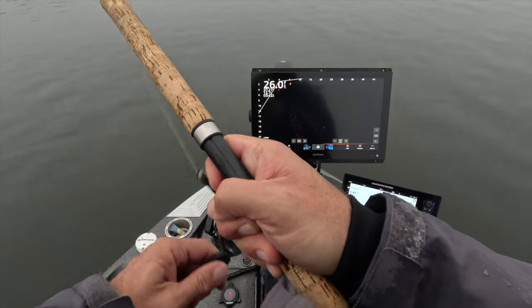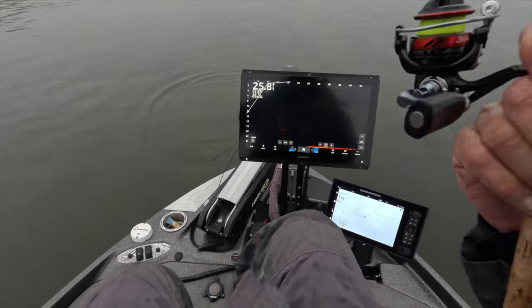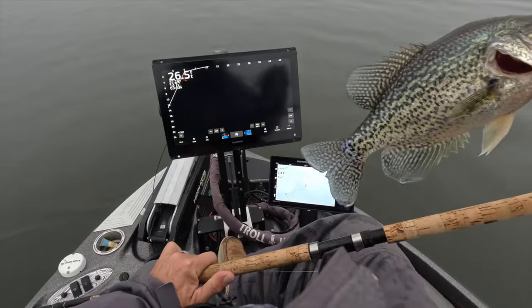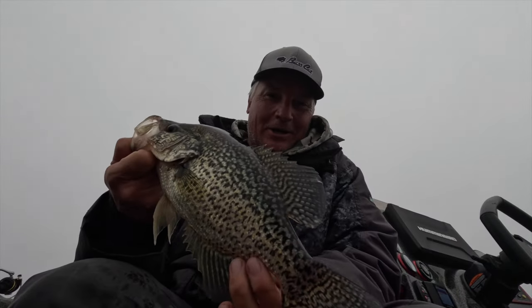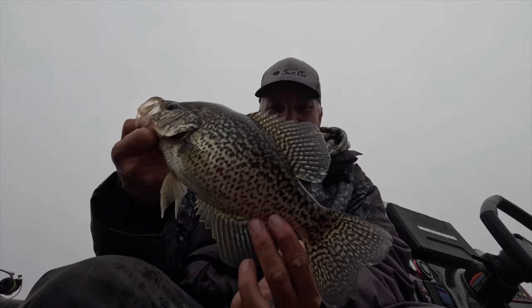Oh baby, that's another good fish! Oh my gosh, that's a tournament fish, guys! Out of nowhere — look at that, unbelievable! This doesn't get any better, hey guys. We're gonna let this one go but this is another monster — check that out. That may be the cover for this video.